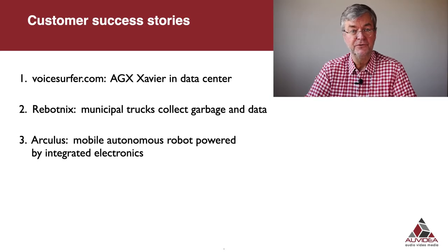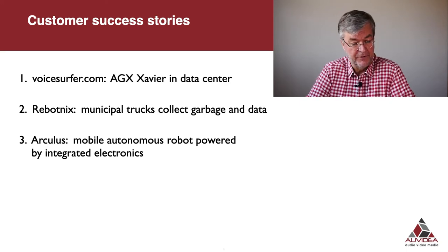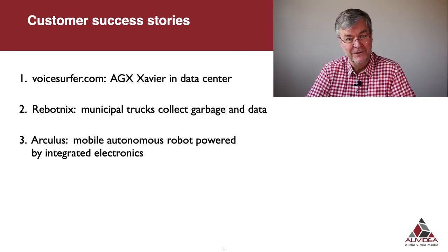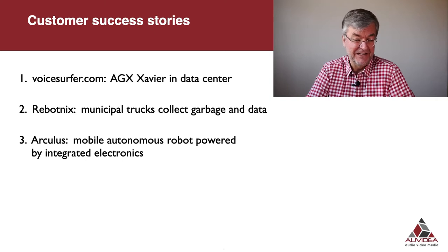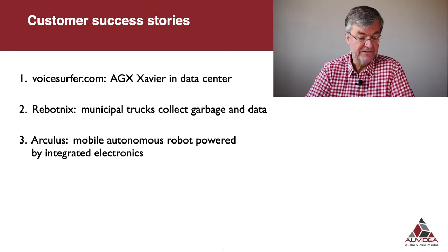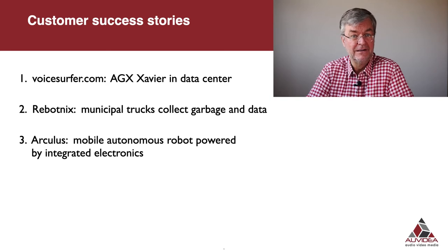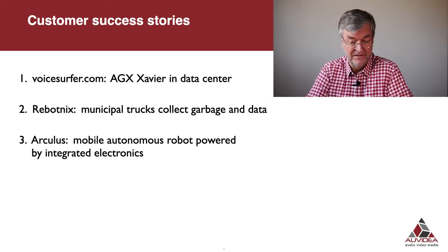Now I'd like to introduce you to three customer success stories. First, we have Voiceserver.com, which is a data center implementation of the AGX Savior. Second, we have Robotniks equipping municipal trucks to collect not only garbage but also data — the company has seen that there is a lot of value in collecting data. Last, we have Oculus, which is doing a mobile autonomous robot powered by Auvidia integrated electronics, combining AI capability with high current, high voltage motor drive and charging circuitry.